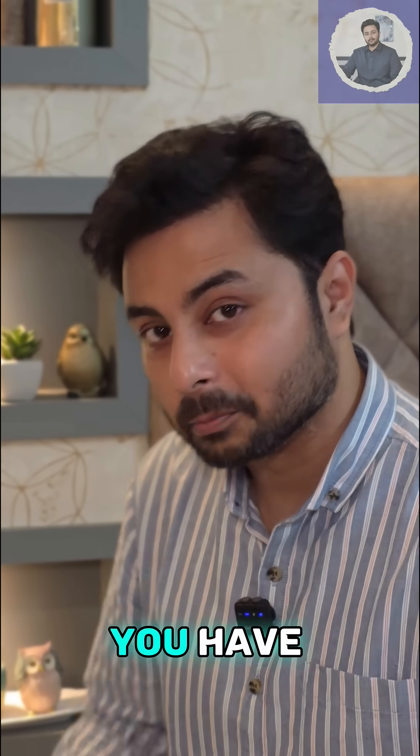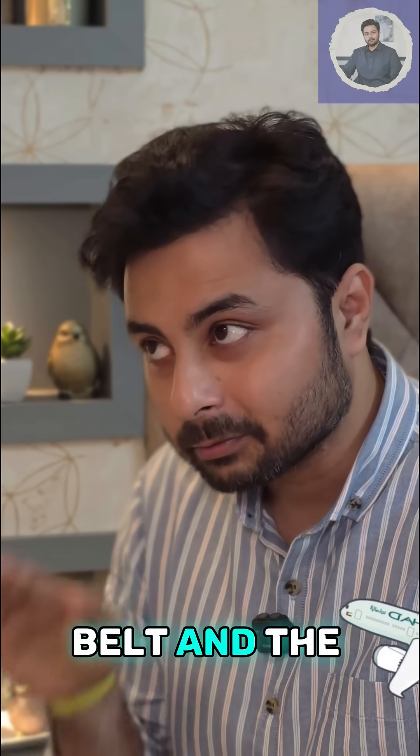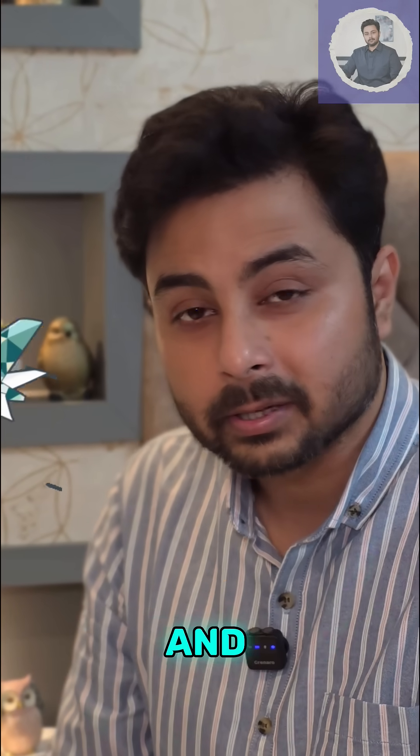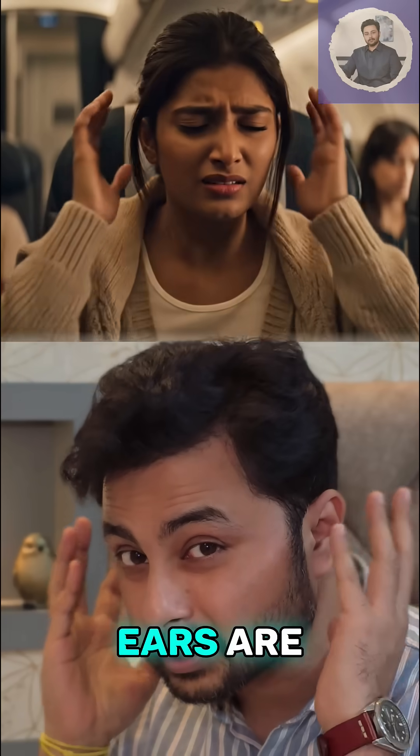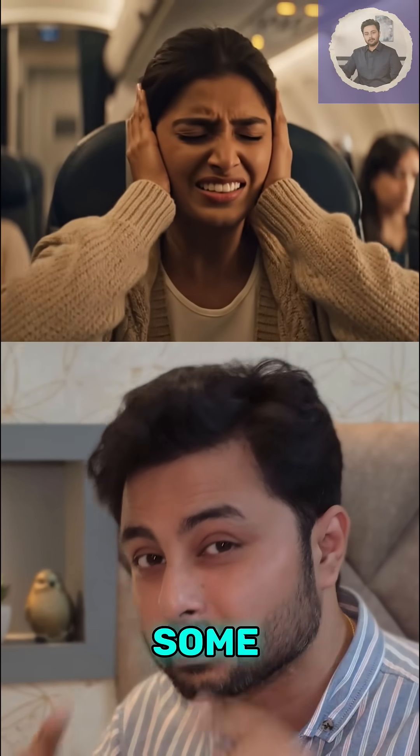So you are ready for your next vacation. You have boarded the flight, you have buckled up your seat belt and the flight takes off. And suddenly, pop! You feel your ears are getting clogged and there is some pain in the ear.